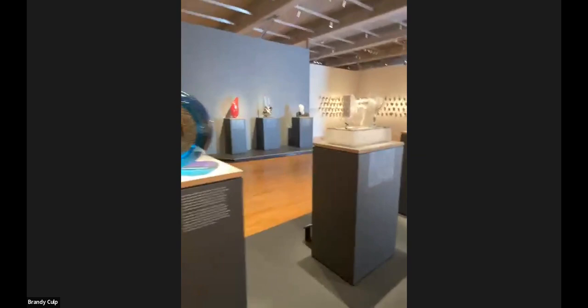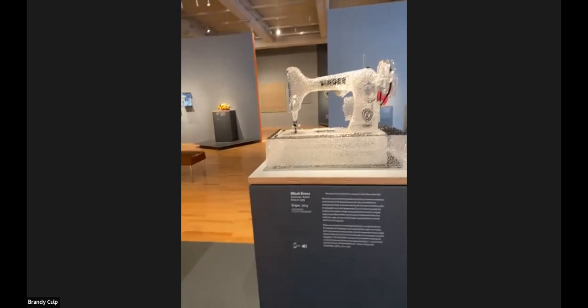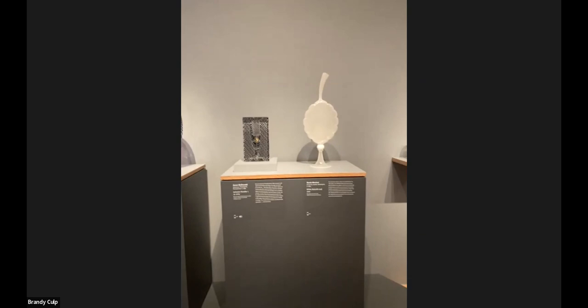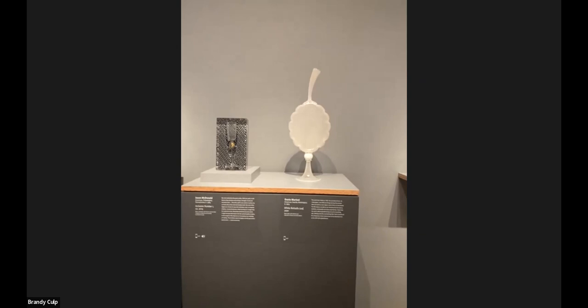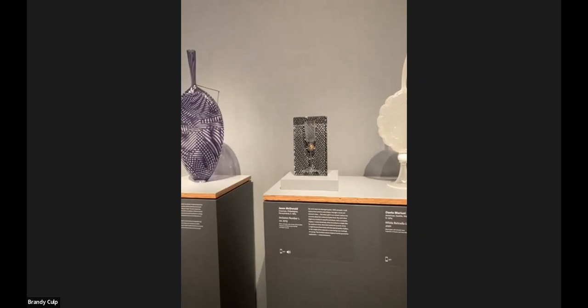Also right up front we talk about flameworking through Micah Evans' beautiful Singer sewing machine — this is actually his first of three. And I thought it was important to place Jason McDonald in this part of the show, this past and present. He's a master of technique.